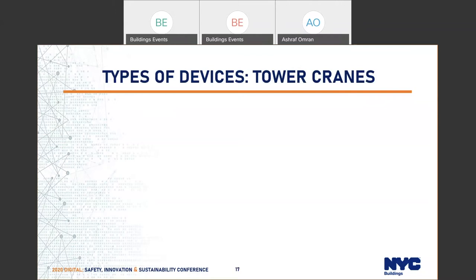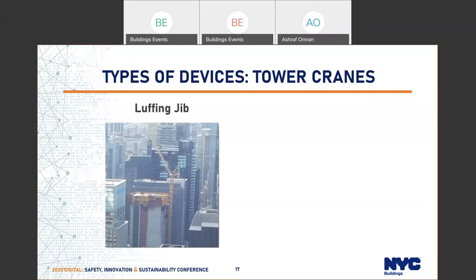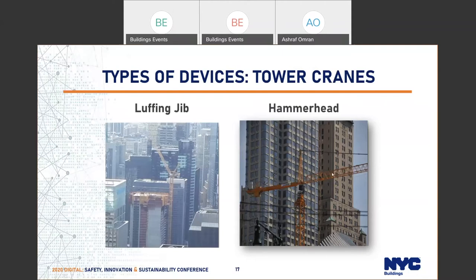This slide shows the two different types of tower cranes. The picture on the left shows a luffing jib — the jib lufts up and down. The picture on the right shows a hammerhead, which looks exactly like a hammer. This boom moves horizontally and the load moves along the boom itself.